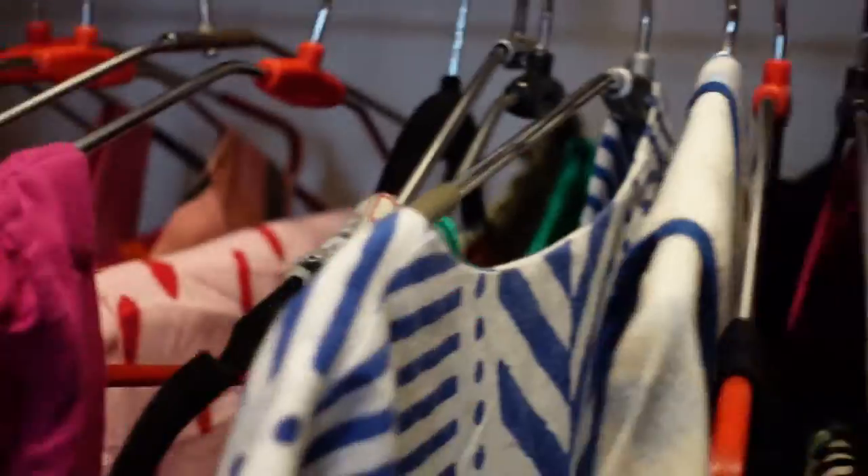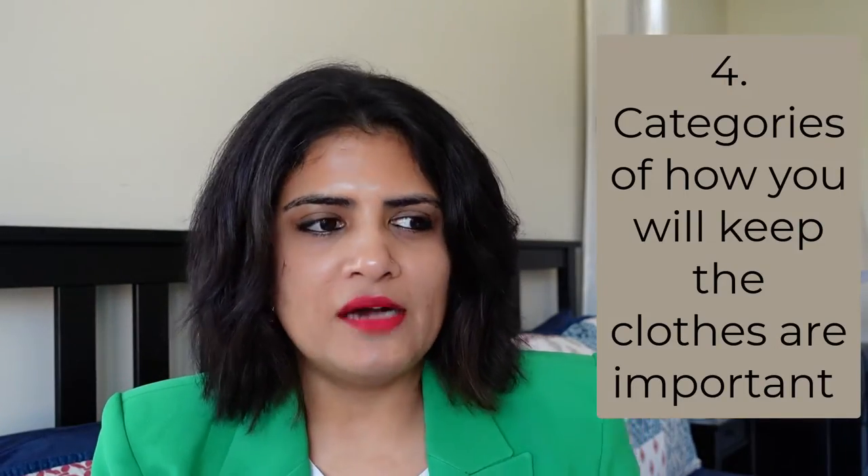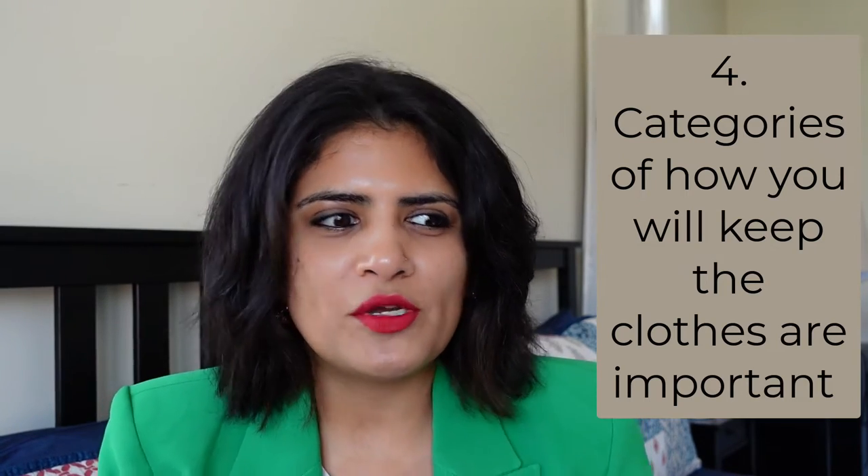If you're not wearing a Kanjivaram saree regularly, you don't need it at eye level — fold it properly and stock it overhead. So depending on what you need, it has to be at your eye level. The third tip is uniformity of hangers, boxes, storage boxes, shoe boxes, and bins. It's not just about looking nice — when there's no uniformity you feel cluttered and don't want to maintain the space.